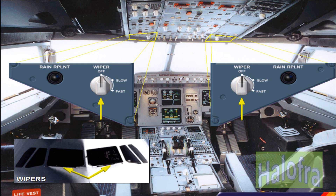The maximum speed with the wipers in use is 230 knots.